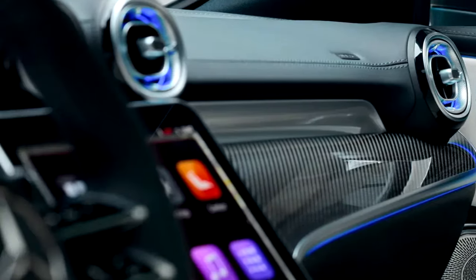The CLE 63 AMG is packed with technology, from the latest MBUX infotainment system with voice control, to the Burmester 3D surround sound system. Wireless charging, Apple CarPlay, and Android Auto ensure seamless connectivity on every drive.